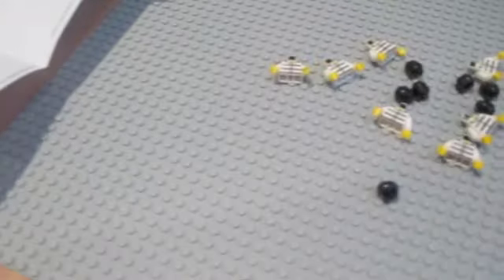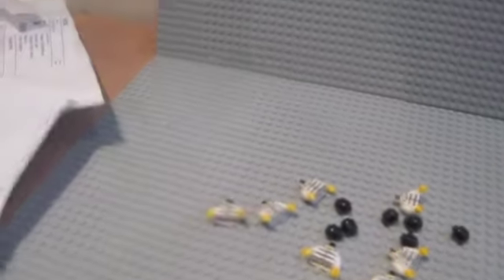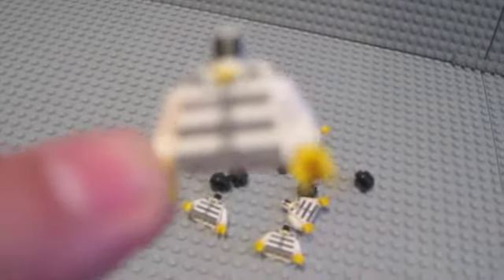So basically I ordered eight of these torsos. The camera's not great at focusing. It's a torso with a number on it — like a jail person's, a prisoner's torso.